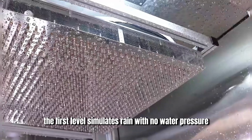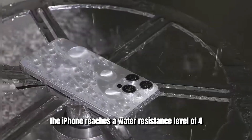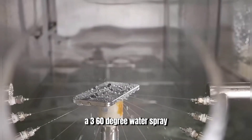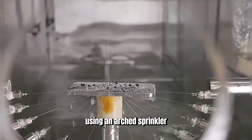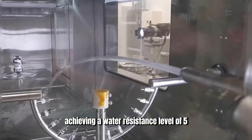The first level simulates rain, with no water pressure, simply allowing water to drip onto the phone. If it passes, the iPhone reaches a water resistance level of four. Next is the second level, a 360-degree water spray. Using an arched sprinkler, water is sprayed at the phone from all angles, achieving a water resistance level of five.